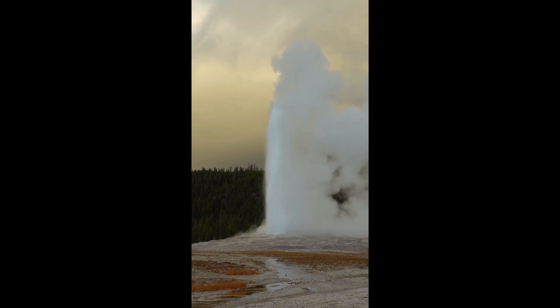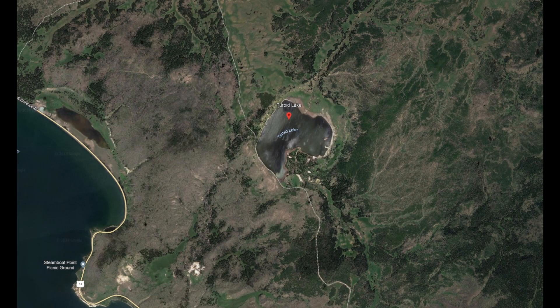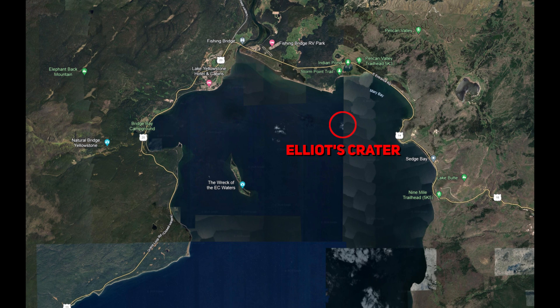At times, hydrothermal explosions can be massive. Yellowstone is home to some of the largest known hydrothermal explosion craters on Earth, including Mary Bay, Turbid Lake, and Elliott's Crater. These craters were formed thousands of years ago and serve as a warning of the power of these explosions.